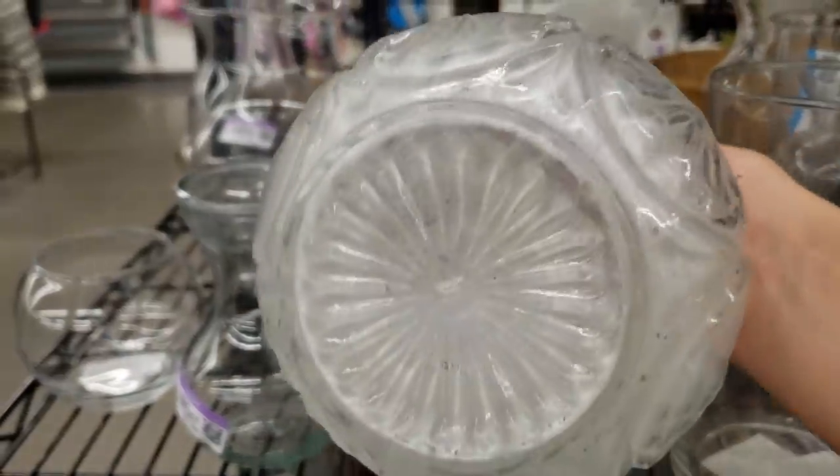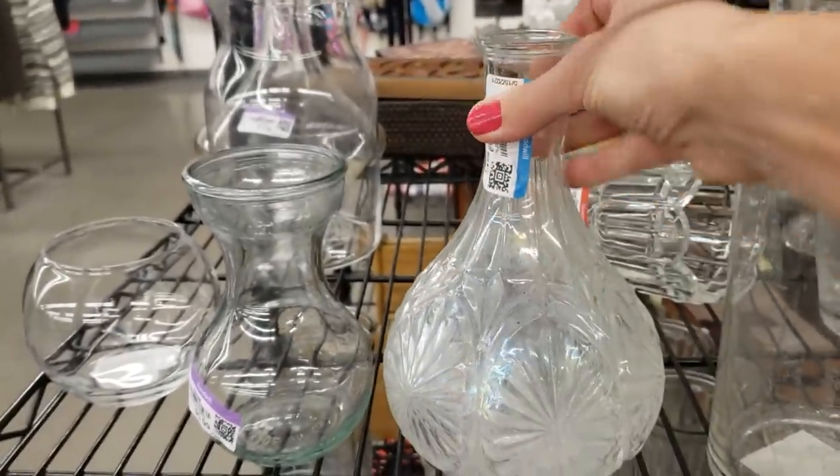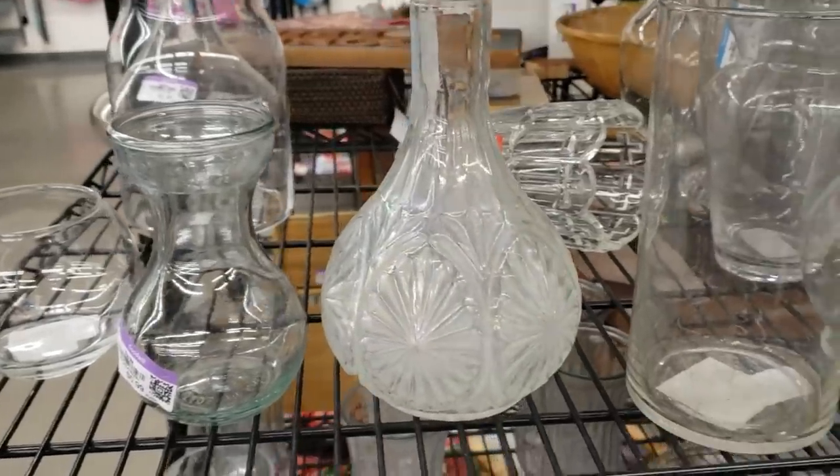It's a pretty vase. One of my subscribers was telling me that denture tablets with warm water will clean up that residue.